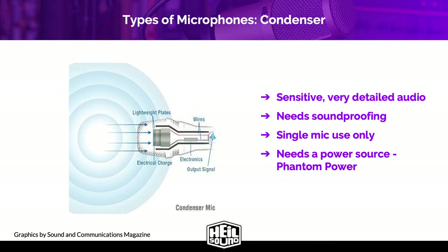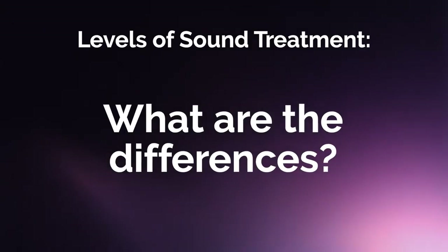Condensers also need a power source. This power source is called phantom power. Phantom power delivers 48 volts through the mic cable to the microphone. A mixer, an interface, or even a computer in the case of some USB mics will provide this power. Since we're talking about condensers, let's talk about various kinds of sound treatment.